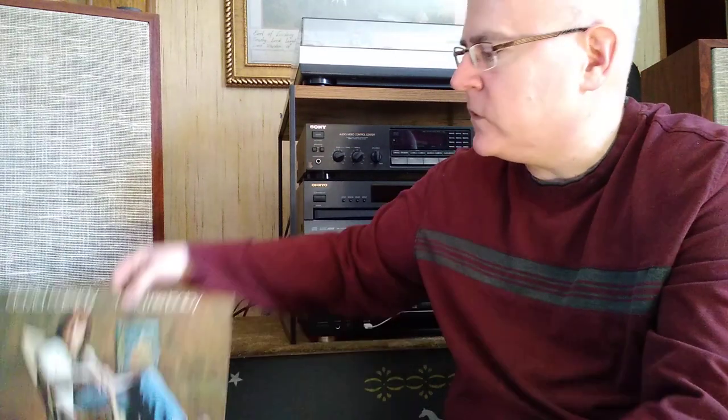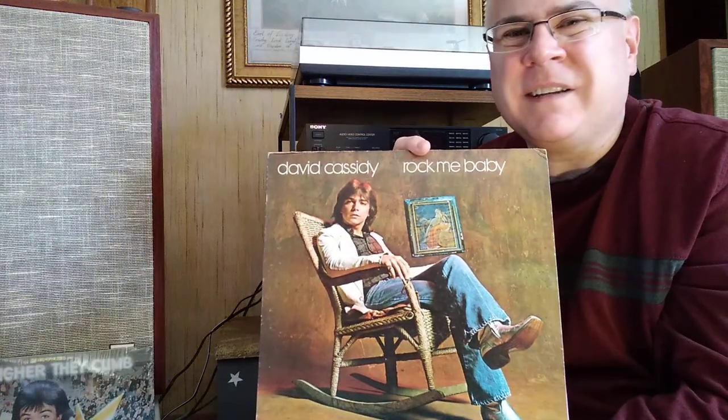Best to find them on vinyl. It's hard to actually track down the CD versions. You can probably find the CD version of Rock Me Baby easier, but it doesn't sound as good as the vinyl — the vinyl just sounds phenomenal. I just thought I'd put this little bit of video out there, and you never see videos about Partridge Family albums, so I thought that would be kind of fun.